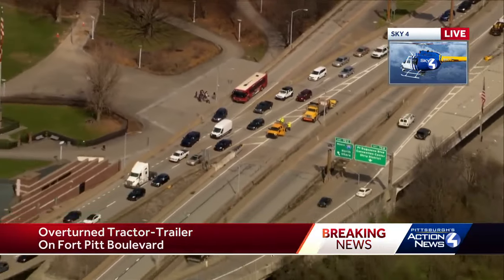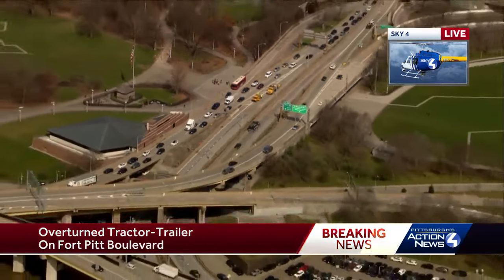Crews are on the scene, cleanup continues, but they still have a lot of work to do. More as we get it from Sky 4.